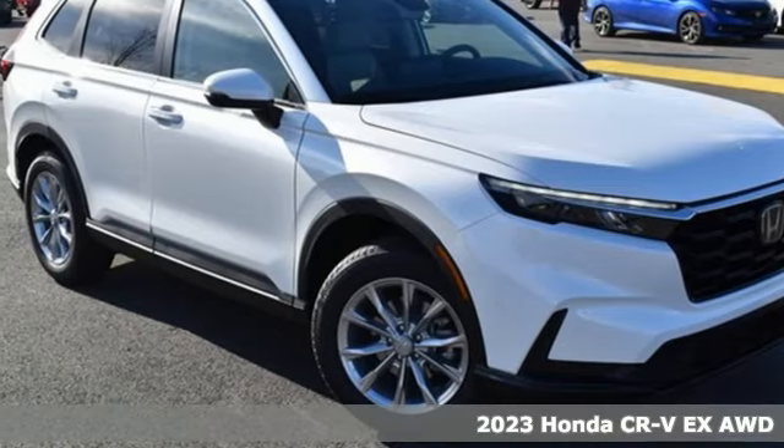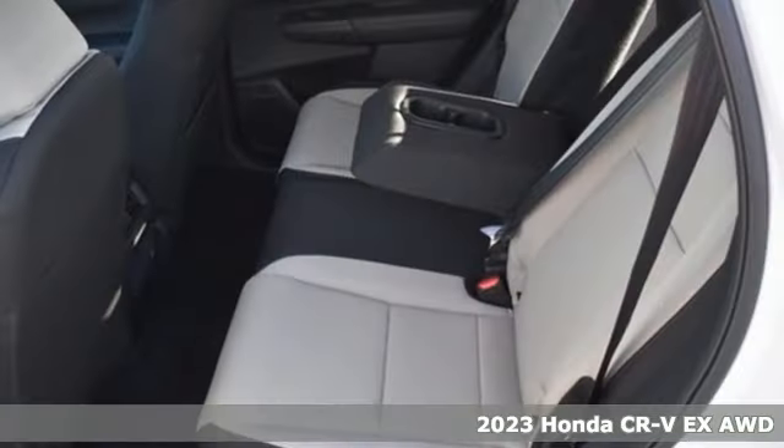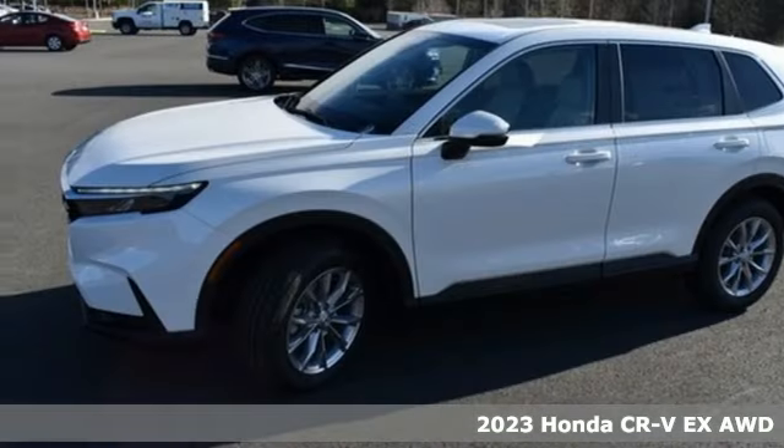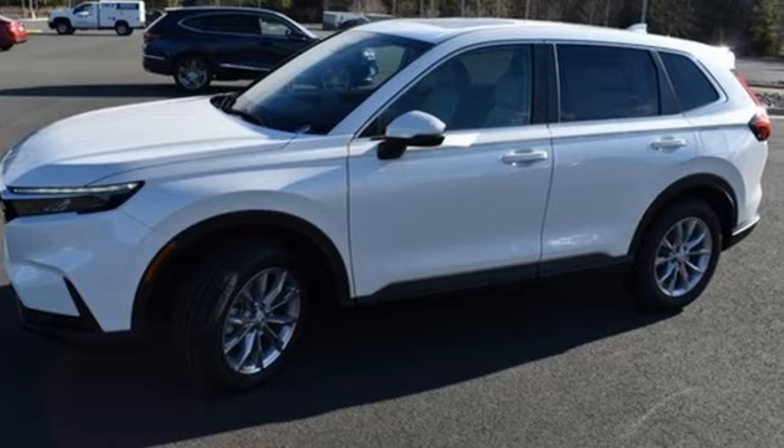It's a new 2023 Honda CR-V. Capability without compromise isn't a dream — it's a CR-V. It comes nicely equipped with features you'll love.